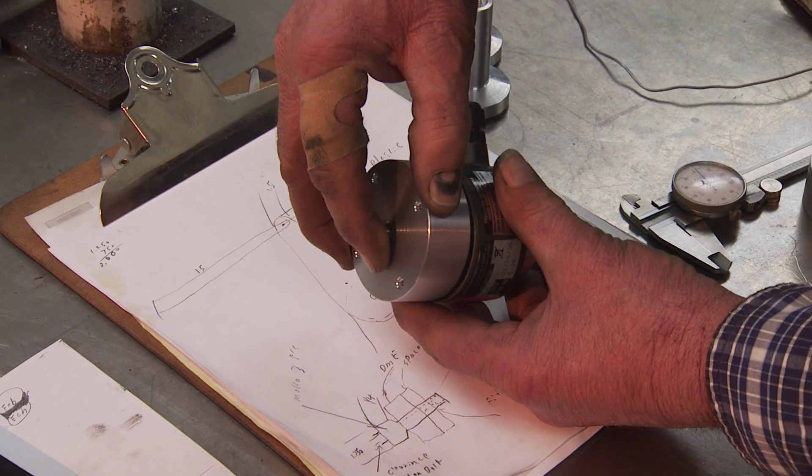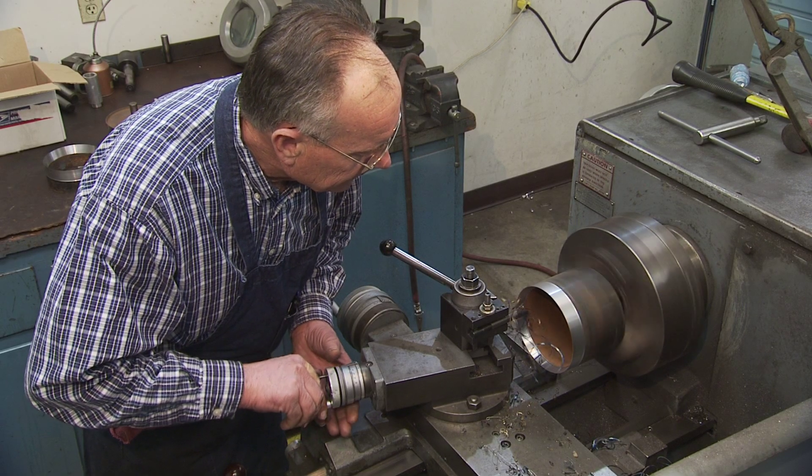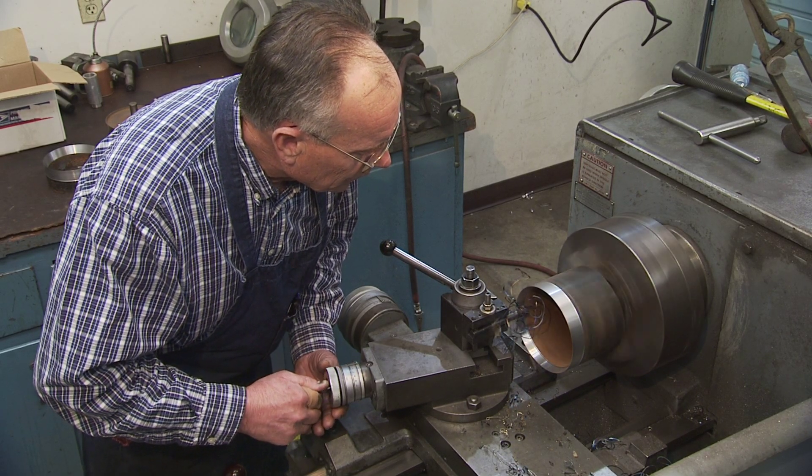Part of the fun of being a scientist or an engineer is getting to play with gadgets. Part of the fun of being a master machinist is making the gadgets that scientists and engineers play with. You never know what's coming in and you have to sit down and figure out each little job. A lot of times it's a real easy job, but you still have to sit down and figure it and sketch it out and go do it.